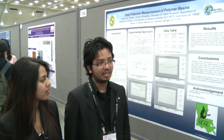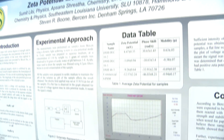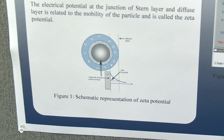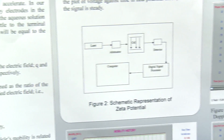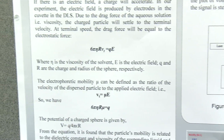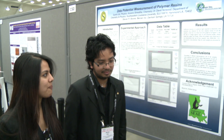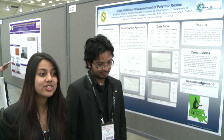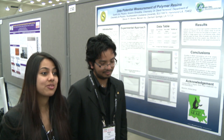Basically, the research is about characterizing. We are trying to find the charge of a polymer resin that a company sent to us — figuring out what the charge of the particle they are preparing is. We are from a small college and we are only undergrad students; we don't have graduate students, so only undergrads do research. When I come here and see posters from graduate students and doctorates, it feels really good.